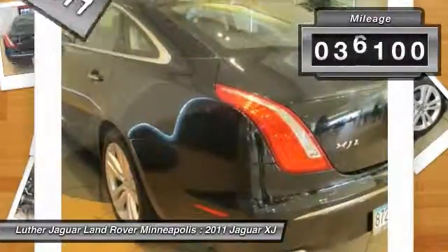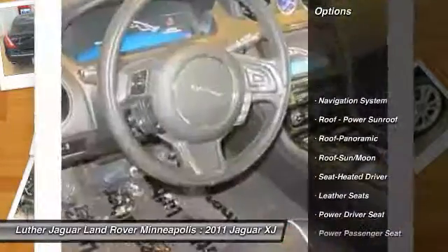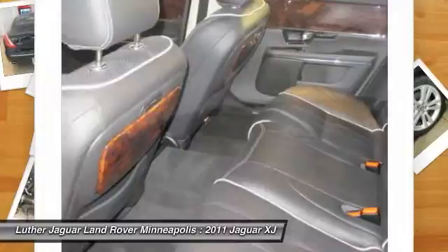This vehicle has less than 40,000 miles. Here are some of this vehicle's great options: anti-lock braking system, power passenger seat, traction control, navigation system, front air conditioning.